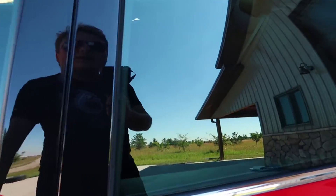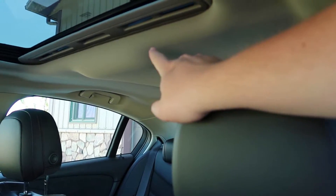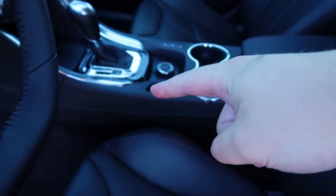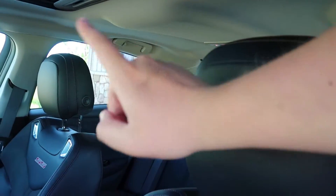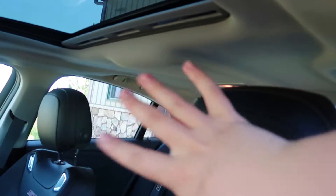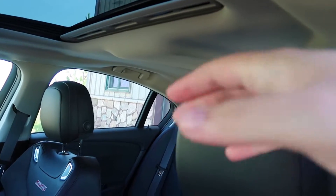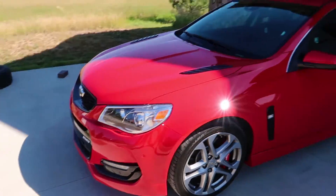In terms of annoyances, I have one thing that bothers me: a rattle in the headliner, kind of up in this area right here. It doesn't matter if the sunshade is open or closed — I think there's a wiring harness up there that's rattling. It's only when it's cold, and only on really rough roads or when I have sport suspension and track mode. It's not enough of an annoyance to pull the entire headliner down and have GM try to fix it, because you can cause even more rattles doing that. So I'm just going to leave it.